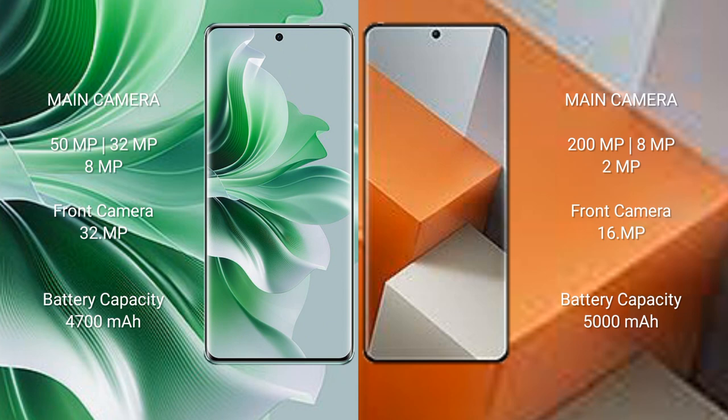Oppo Reno 11 Pro has a 4,700mAh battery with 80W fast charging support. Redmi Note 13 Pro Plus has a 5,000mAh battery with 120W fast charging support.